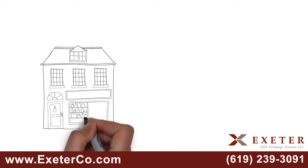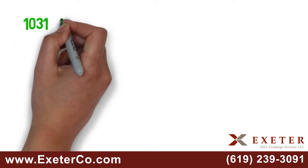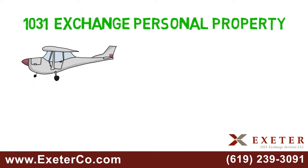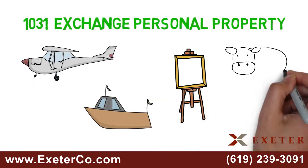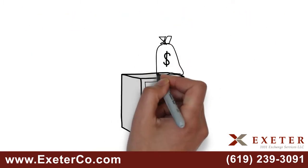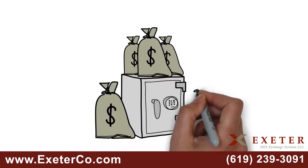Typically, 1031 exchanges involve the sale of rental or investment real estate. You can also 1031 exchange personal property, such as airplanes, boats, artwork, livestock, and much more. The benefit to you is that you get to build your wealth faster by keeping all your money working for you instead of paying taxes.